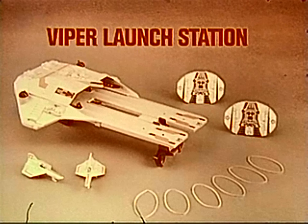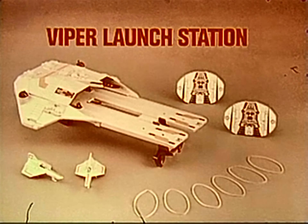Viper launch station. Not for use with other Battlestar Galactica vehicles. You put it together. New from Mattel.